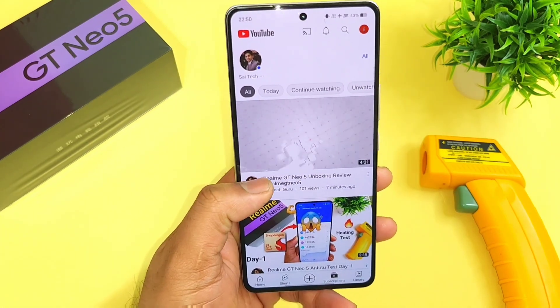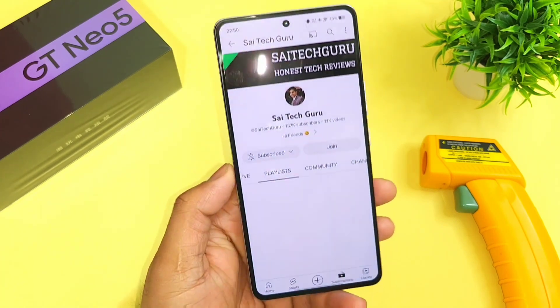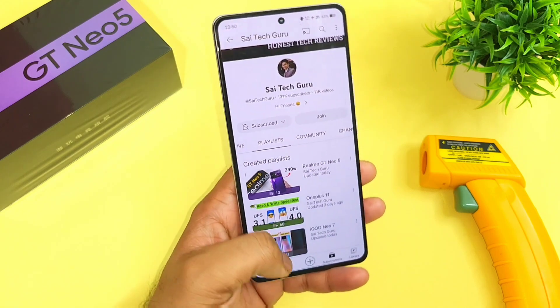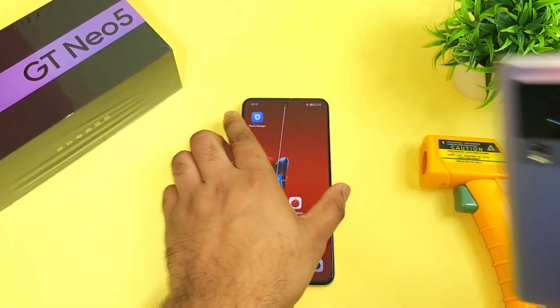You can check all the links in the description for the playlist videos and make sure to hit that like and subscribe, and also follow my channel for more updates. This is the playlist of Realme GT Neo 5 videos where you can see all videos related to the device. I'll definitely do a comparison side by side with the iQoo Neo 7 very soon.